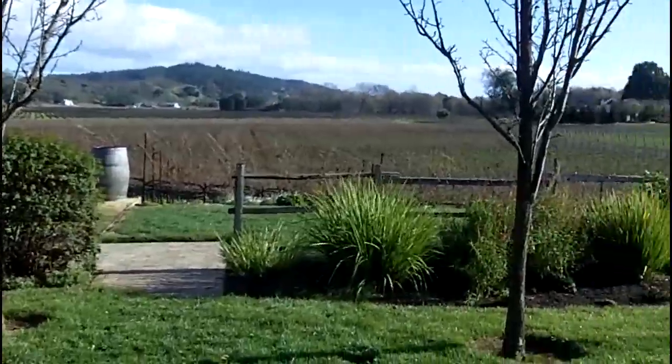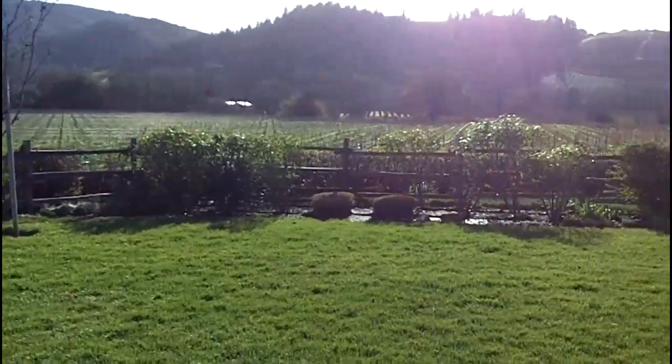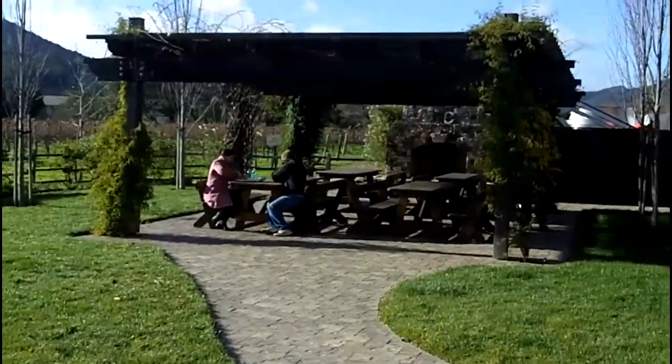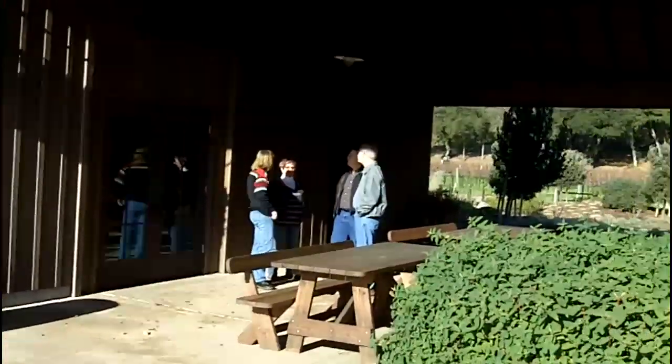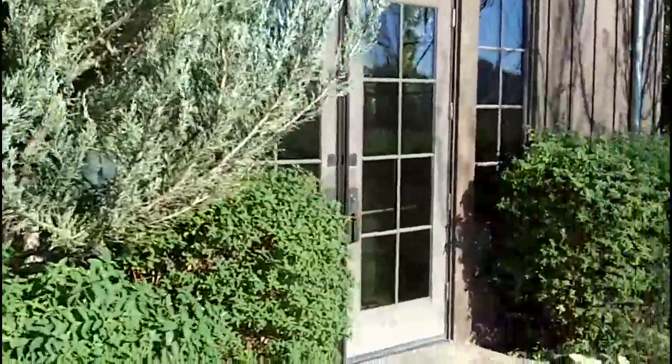This is the area behind the building, with great views out over the vineyards. There's a nice little fireplace out there. And here's the breezeway and the back of the tasting room.